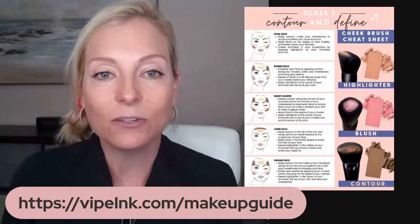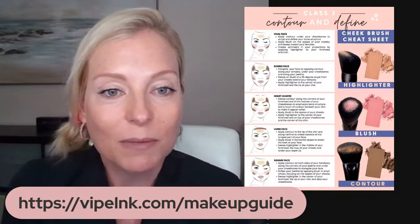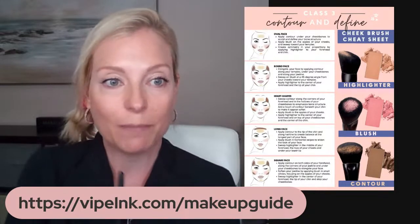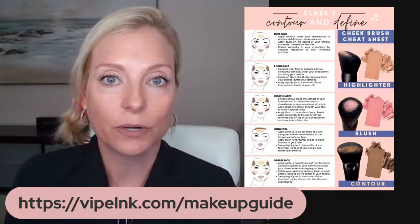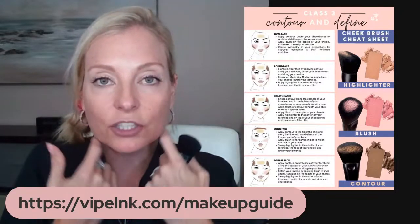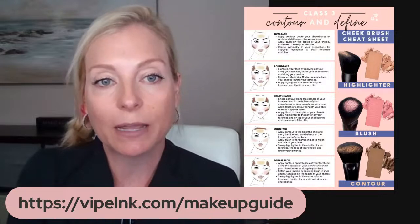Contouring and defining is all about the shape of your face. You have to figure out what your face shape is. On this sheet you'll see oval, round, heart-shaped, long face, and square face. This cheat sheet shows you where to contour, where to highlight, and the best place to apply blush based on your face shape. Anywhere you put the darker contouring shade is a place where you're trying to recede or diminish — for example, around the cheek area and jawline if you have a square face, to soften that squareness.